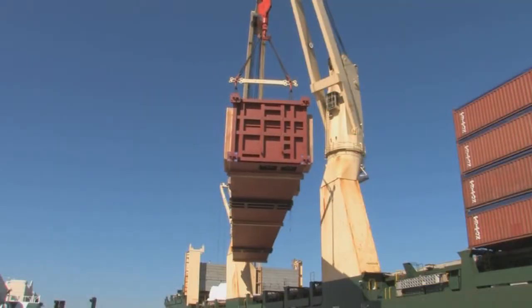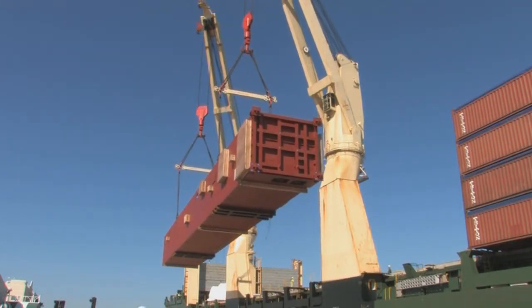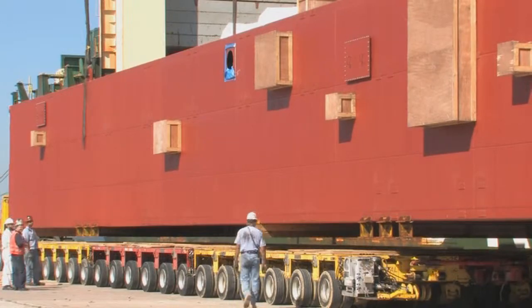Fabricated in Japan, this coal box was delivered by a geared ocean-going vessel to a receiving port on the west coast of Florida. Upon arrival, the ship's cranes hoisted the coal box, placing it onto a Crane Rental Corporation 18-axle dual-lane THP Goldhoffer trailer.